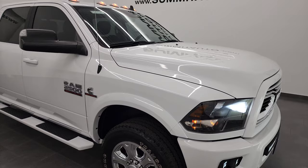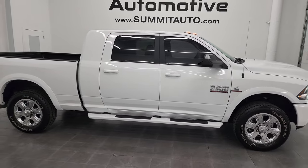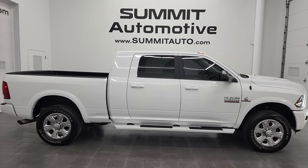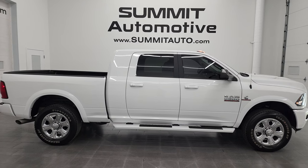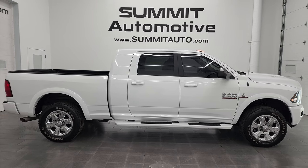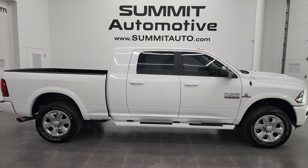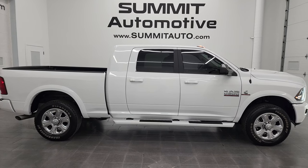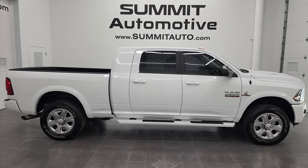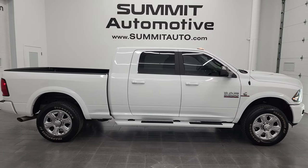I would highly recommend this 2018 Ram 2500 Mega Cab Short Box from a quality, condition, looks, and options standpoint — really nice truck. To see more pictures of this truck or one of our other 550 new and used cars, trucks, SUVs, minivans, Wranglers, half tons, three-quarter tons, and one-tons, go to SummitAuto.com — full pictures and descriptions of every single vehicle from two locations. For more HD videos, go to YouTube.com/SummitAuto. Remember to like, subscribe, and share, and click the bell notifications to get updates on the videos I do each and every day here at Summit Auto.